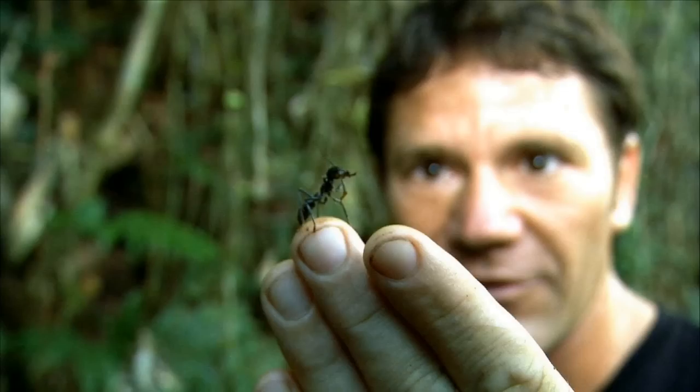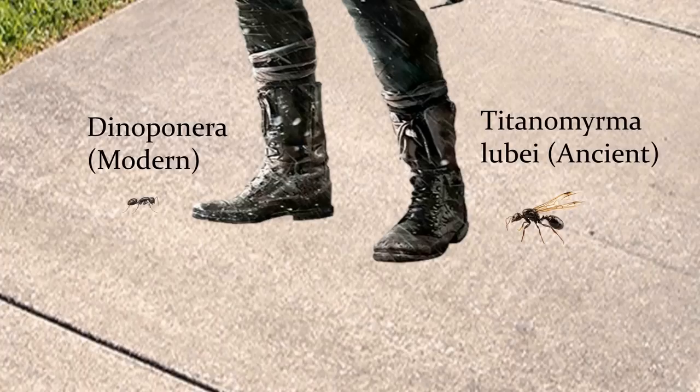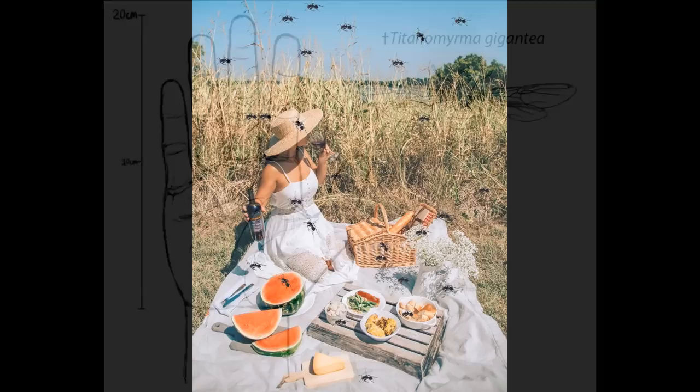The largest modern ant is called the Dinoponera, and it can grow to be up to 1.6 inches long. However, an ancient species of ant named the Titanomyrma lubae grew to be 2.5 inches long, and it also had enormous wings with a span of 5 inches, which is almost half a foot wide. Ants this large would certainly ruin a picnic.